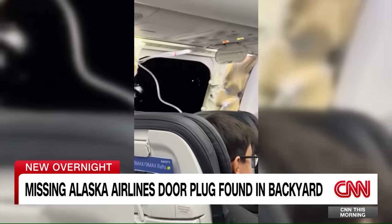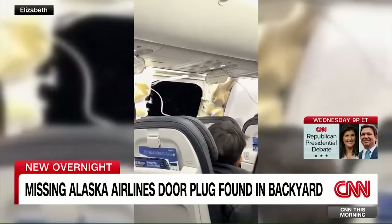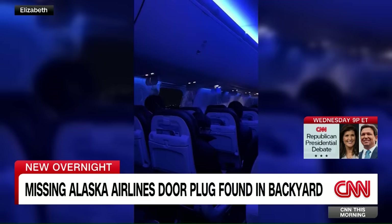Investigators are trying to figure out why a gaping hole blew open on an Alaska Airlines plane mid-flight after taking off from Portland. The NTSB says a crucial piece of the Boeing 737 Max jet — the door plug — has been found in somebody's backyard.